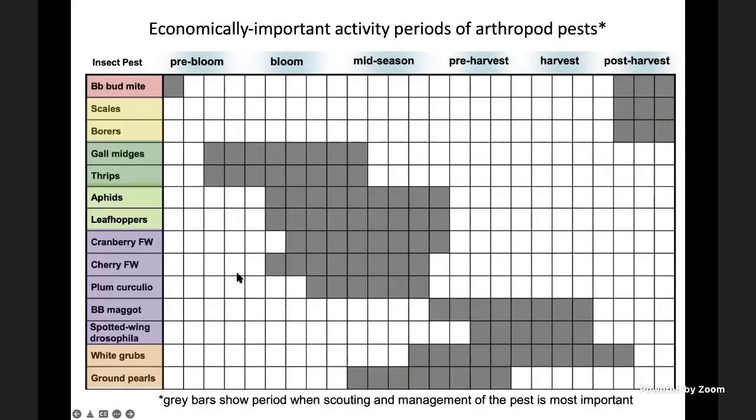Then we get into mid-season plum curculio as the fruit starts to develop. As we get into pre-harvest, we get into fruit flies. The blueberry maggot is the oldest known, and then spotted wing drosophila has become the key pest that has become a serious issue most recently. Then white grubs, ground poles, and some other pests that may occasionally occur.